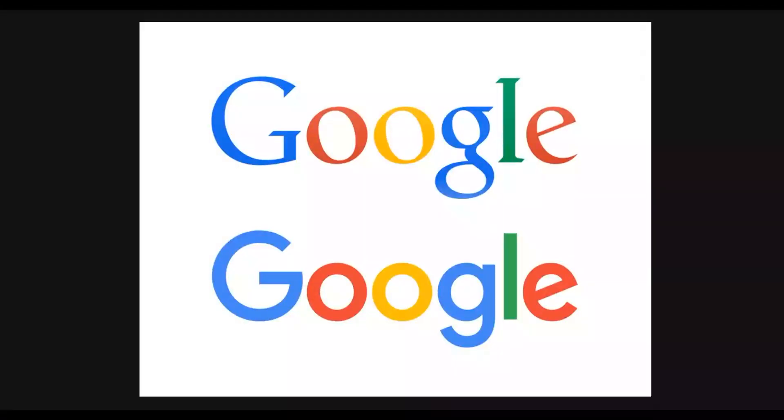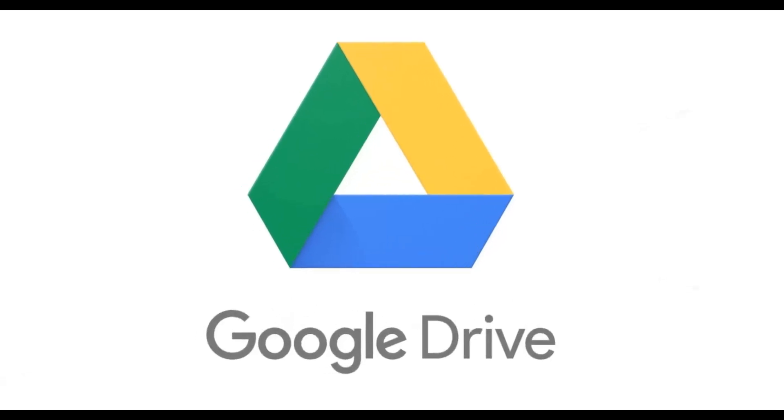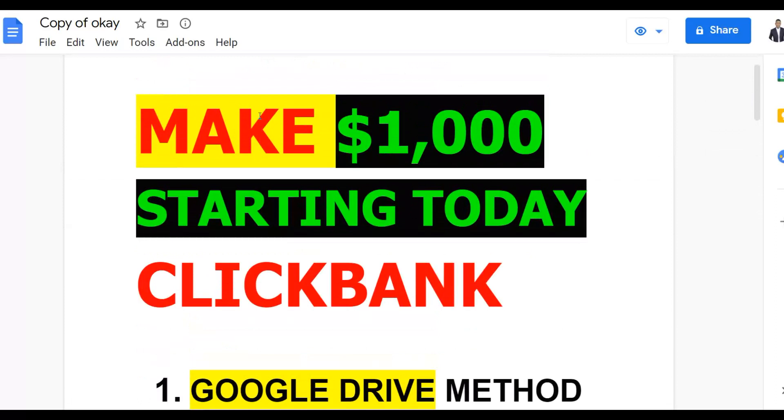Pay very close attention and watch this video step by step to the end. The secret to making money with this method is taking action — if you take action on what I show you using this free Google Drive traffic method, you're going to make a lot of money fast on ClickBank. Don't skip any steps because you can make your first one thousand dollars plus with this method.